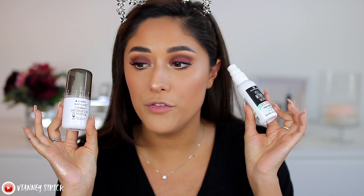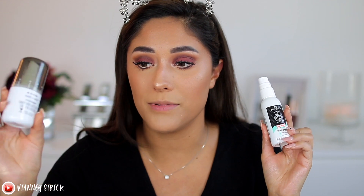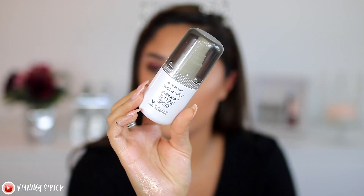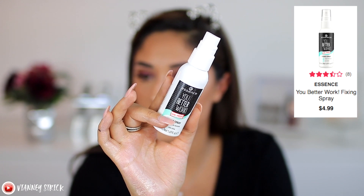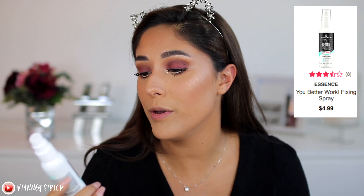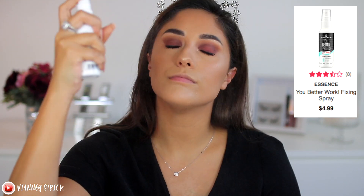Now we're going to set the face. I wanted to show you guys both of these because they're both under five dollars and they're both pretty good, but I'm pretty much out of this one so I'll be using another one. This is the Wet n Wild Photo Focus All Day Wear Setting Spray — they have different scents and they're all amazing. But today, going back to Essence, I'll be using the Essence You Better Work Gym Proof Fixing Spray, Sweat Resistant and Anti-Shine.